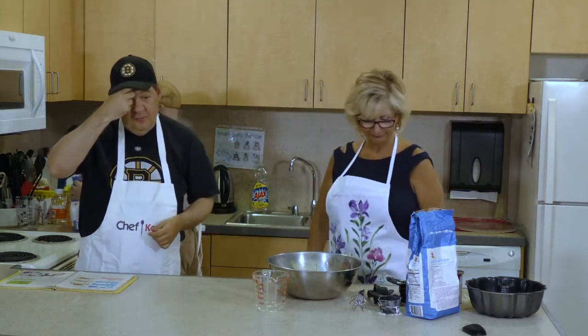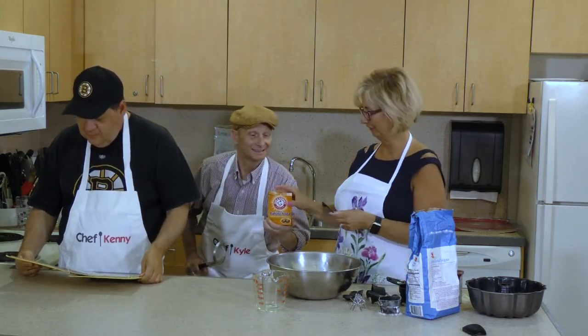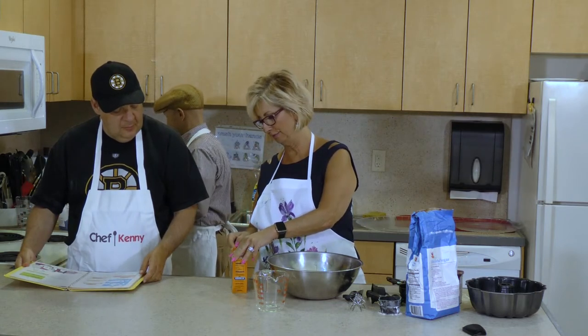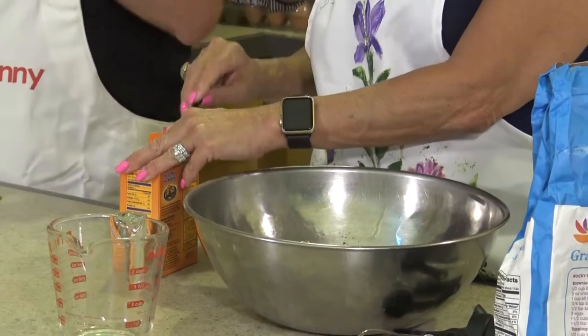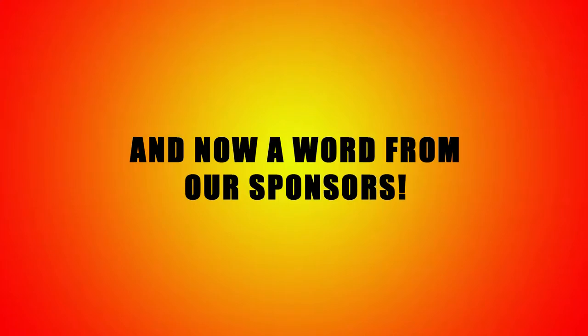Baking soda? Yes, ma'am. Here's some now. Wonderful. It's giving me one and a half teaspoons. Just enough, but not too much. Exactly. Precisely, ma'am. He's so well behaved.